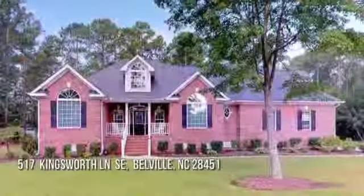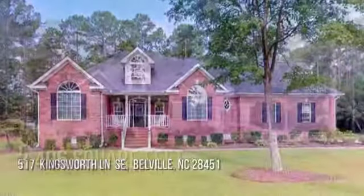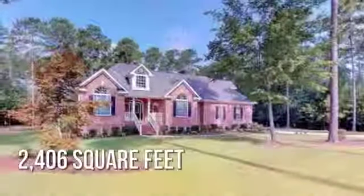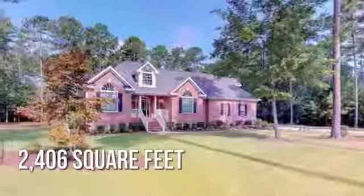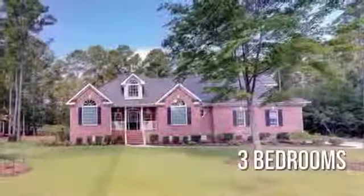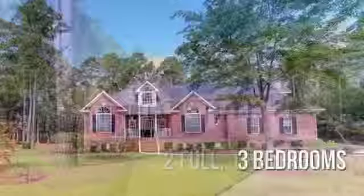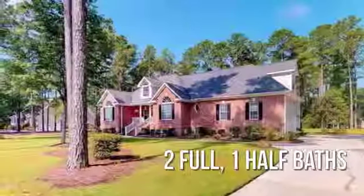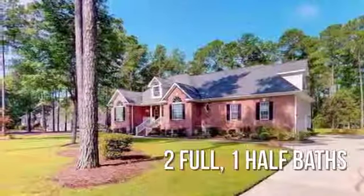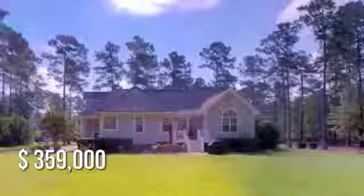Searching for the perfect home? This charming property offers over 2,400 square feet of living space, featuring three bedrooms with two full and one half bathroom. This property is currently listed for under $360,000.